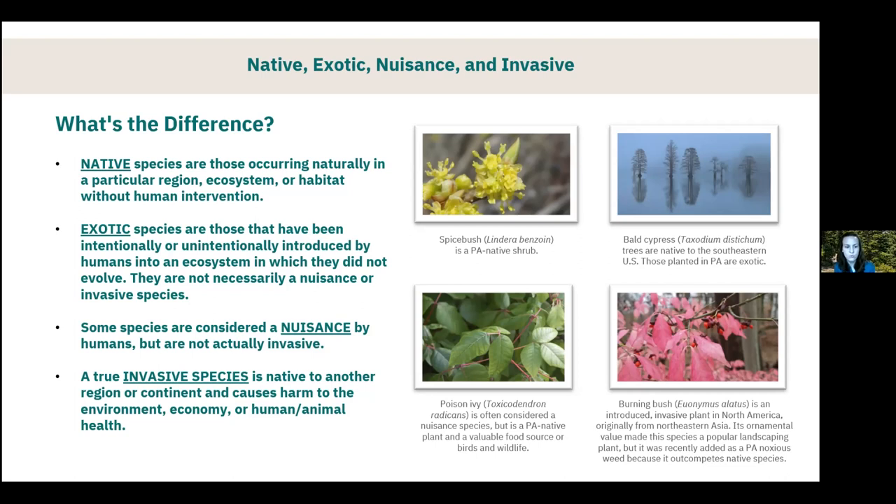Some species are considered a nuisance but are not actually invasive. A great example is poison ivy — for those of us with a sensitivity it's not something we enjoy, but it is a PA native plant and therefore not invasive. It's also a really valuable food source for birds and wildlife. A true invasive species is native to another region or continent and is known to cause harm to the environment, economy, or human and animal health — non-native and causing harm, unlike exotic species which are non-native but not known to cause harm.